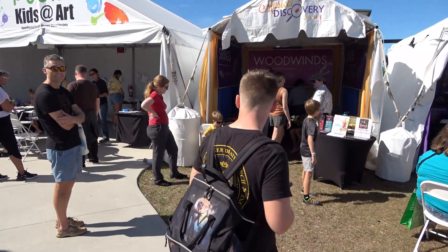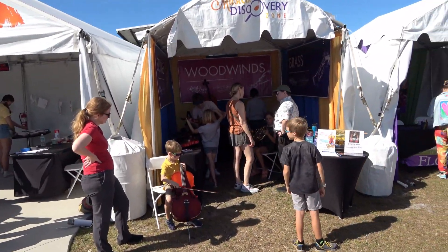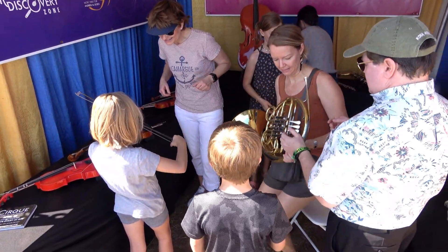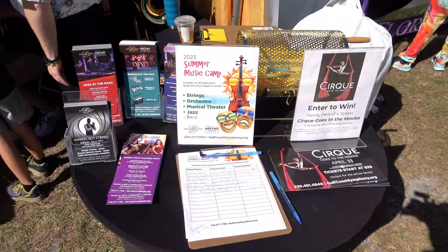This is what music sounds like when it's just starting. Very good, very good, very good.